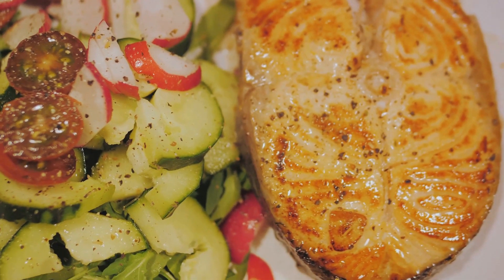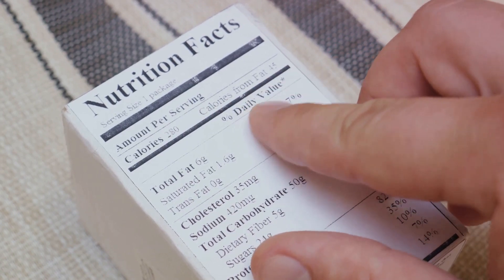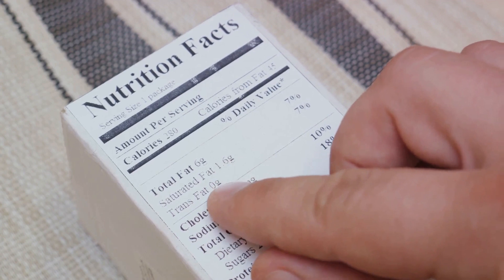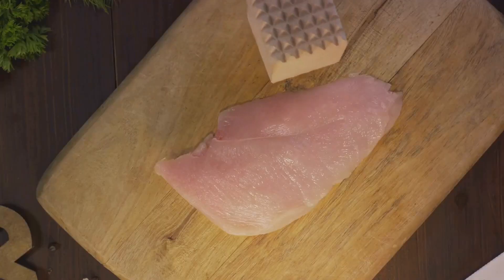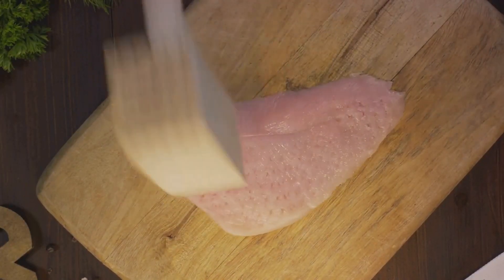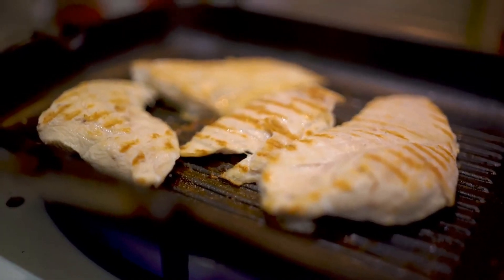Let's talk about some strategies to help you master this balance. First off, become a detective of sorts, with food labels as your first clue — they reveal the types of fats hidden in your food. Watch out for terms like saturated and trans fats; these are the culprits you want to limit. Opt for lean meats such as skinless chicken or turkey. When it comes to red meat, go for the loin or round cuts, which usually have less fat.